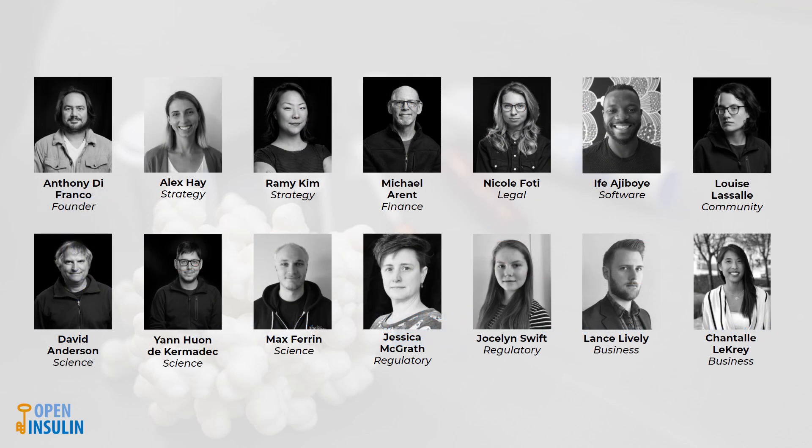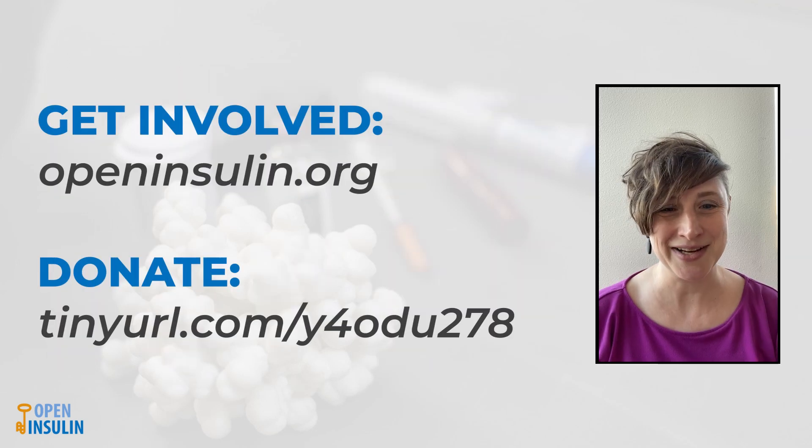We have a great multidisciplinary team working on all aspects of the project. We would love for you to get involved and join the team. Please consider donating time or money to this innovative project. Thank you.